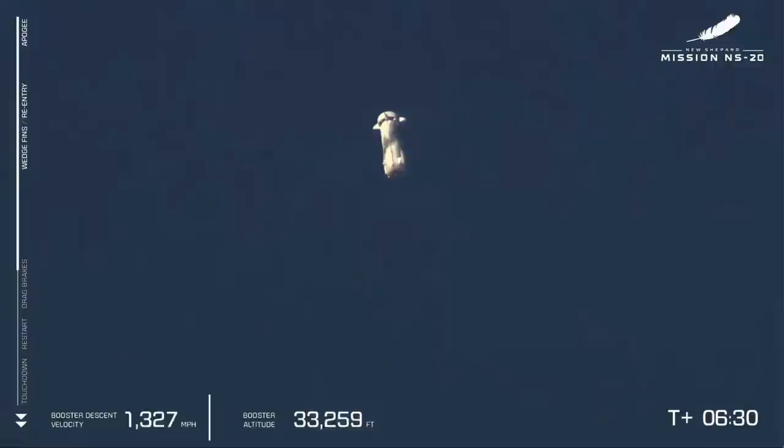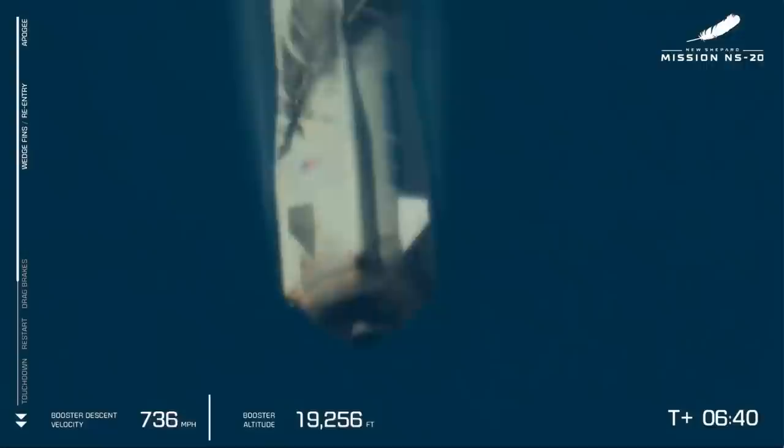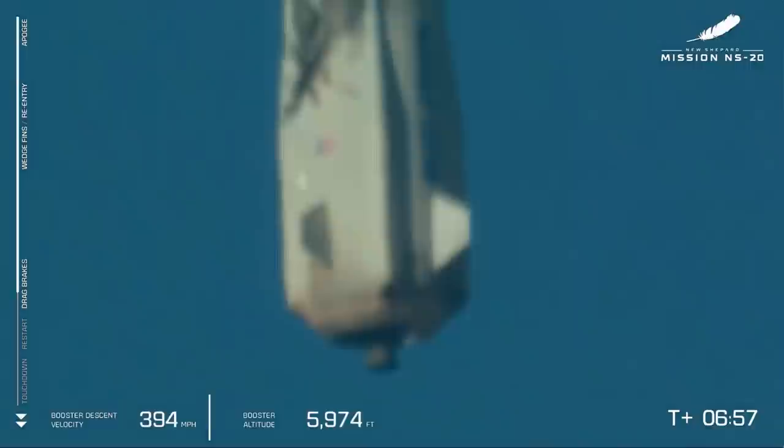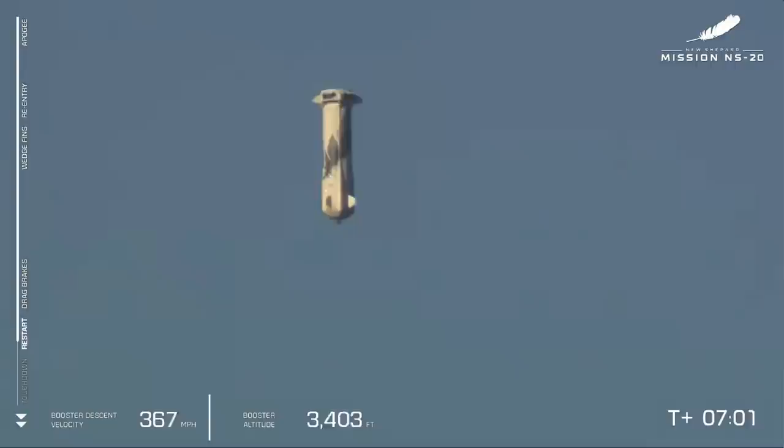Really doing some work to bring that propulsion module over the landing pad. What an incredible sight. Shortly we'll see the air brakes deploy, which will cut the velocity of the booster in half. There it is — a critical step in slowing the vehicle down before the BE-3 engine is reignited for the final portion of the descent. We had a sonic boom — I love hearing that sound. And the BE-3 engine re-lights for the final portion of the descent.